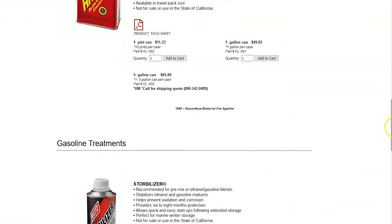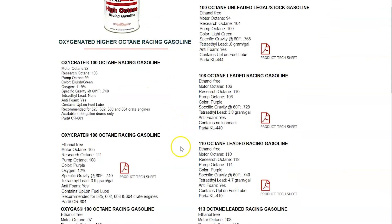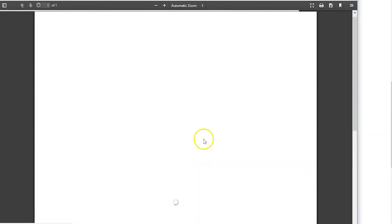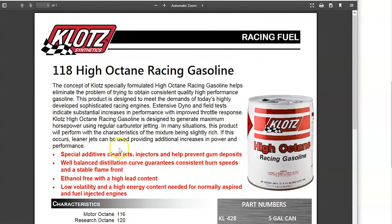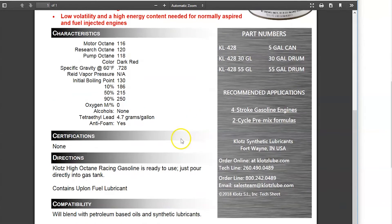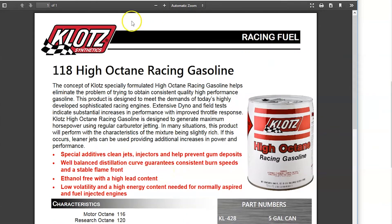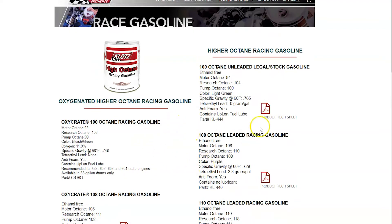For racing gasoline — if you're a diehard racer — Klotz has different types of leaded and unleaded race gas. They have 118 octane leaded gasoline. It's a dark red color, sold by the five-gallon can, 30-gallon drum, or 55-gallon drum. The Research plus Motor octane divided by two formula gives you a 118 pump octane rating. This is serious race gas. You have to call them about this because shipping can be quite expensive. They have all different kinds: oxy gas 113, oxy crate 108 — all kinds of leaded and unleaded options.